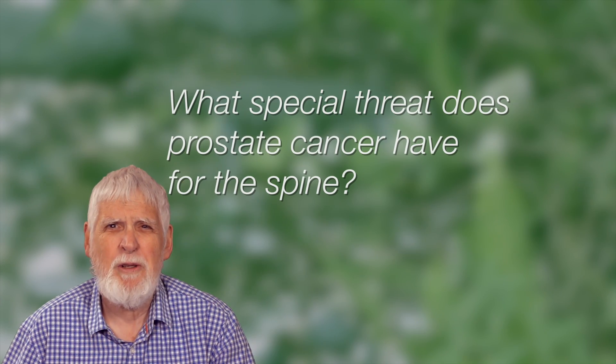What special threat does prostate cancer have for the spine? In the spine, prostate cancer can grow within the bones and over time it can grow into the area where the nerve travels down the backbone and it can push on those nerves. That can be very painful. It can actually cause paralysis of the arms or the legs in men who have what we call cord compression, or that tumor pushing on those nerves.